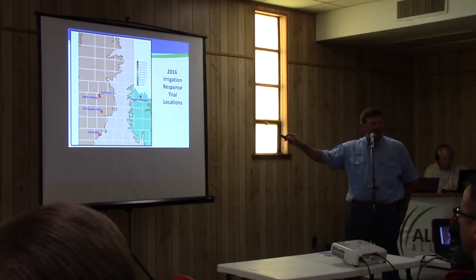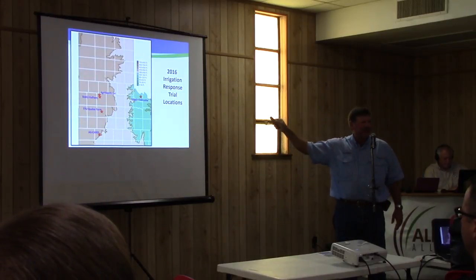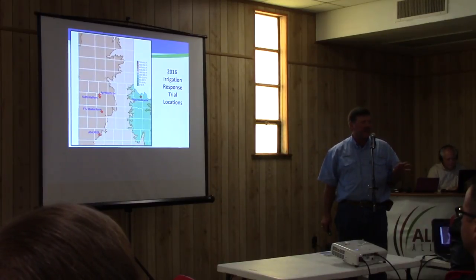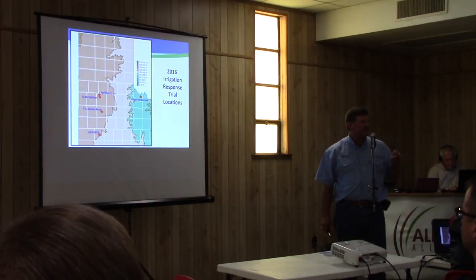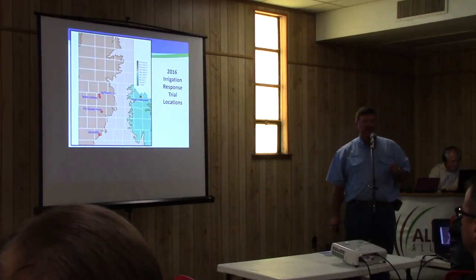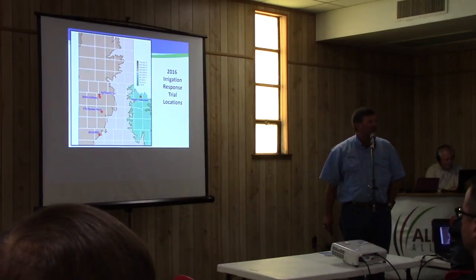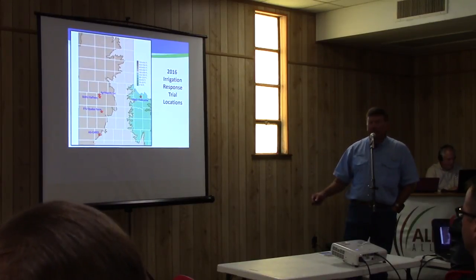We'd love to have one up here somewhere, but the reason you're seeing the same locations is there are very limited places that can conduct this type of research. The kind of system that Bob described to you earlier doesn't exist in a lot of places, so this is pretty much it as far as where we can do this type of research — and that makes it pretty important to us.